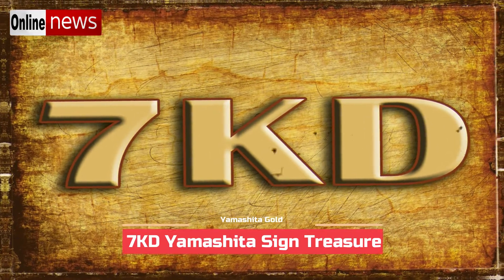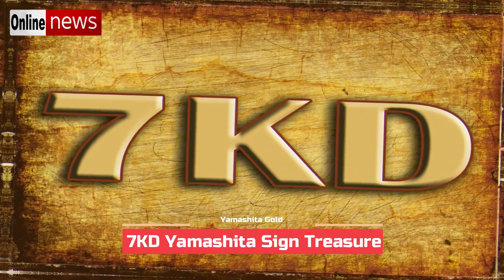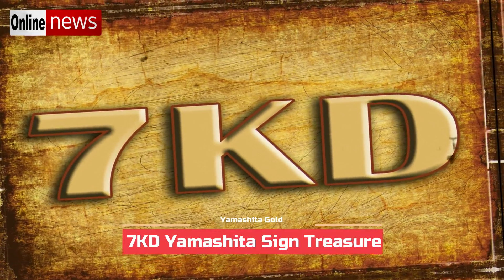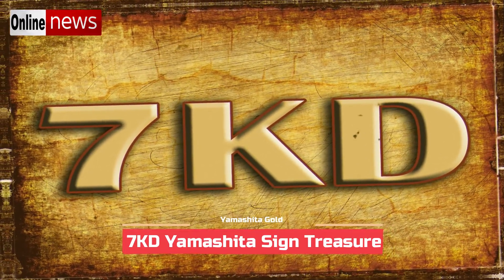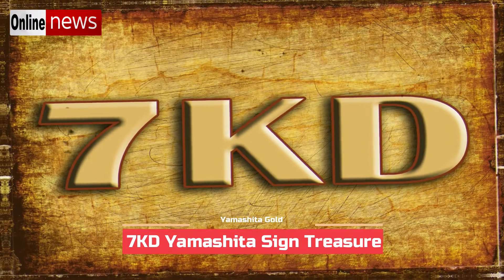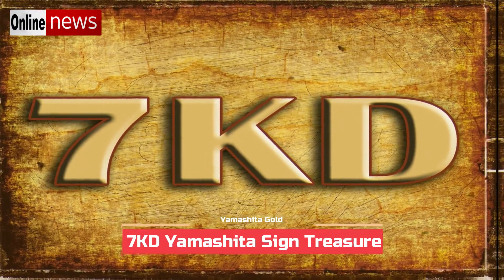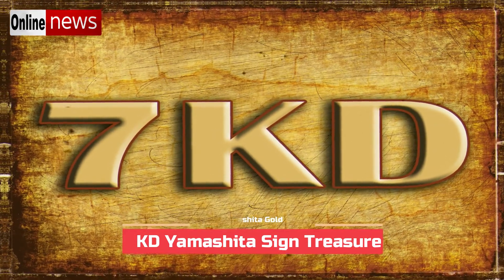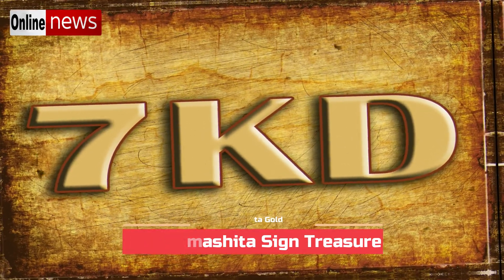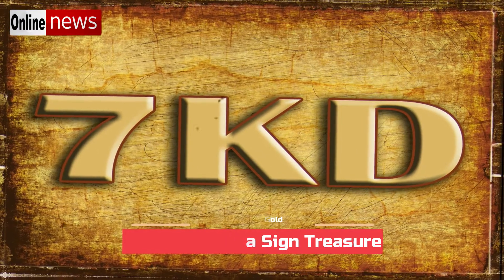Since 7KD is a sign with a clear and simple meaning indicating that the treasure is under the big rock, it is common among treasure hunters that the rock being referred to by the sign is the rock where the sign is engraved. If the treasure hunters are lucky, they will recover the item. However, this is not always the case — the 7KD sign does not confirm which big rock is being referred to unless there is only one huge rock on the site.